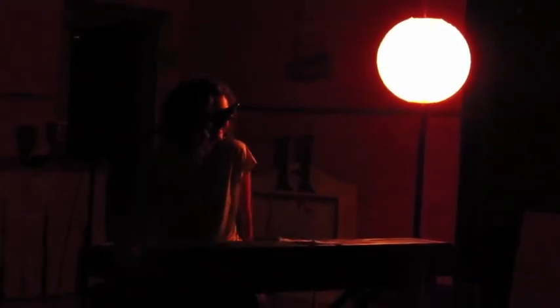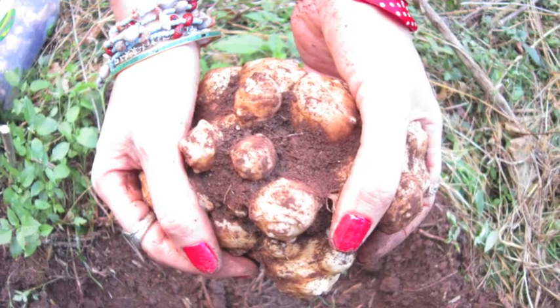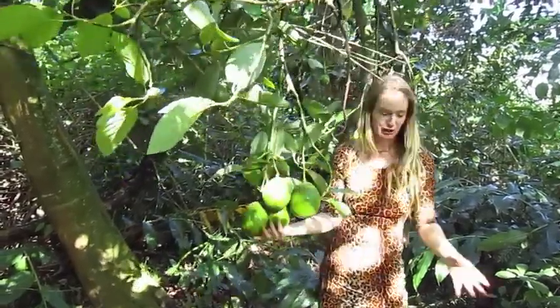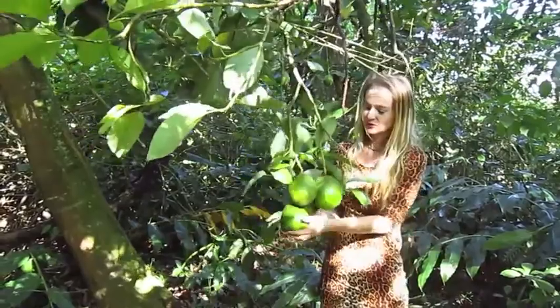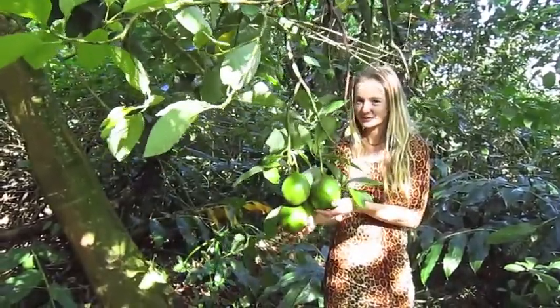Thank you so much for joining us. We're going to take a walk on the wild side, we're going to look into the soil for tubers, we're going to observe the trees and see what nature is going to surprise us with today.